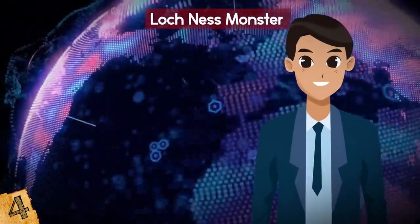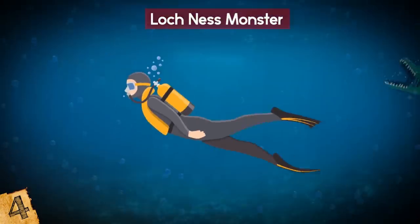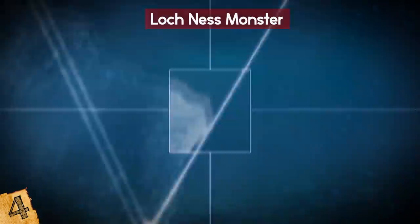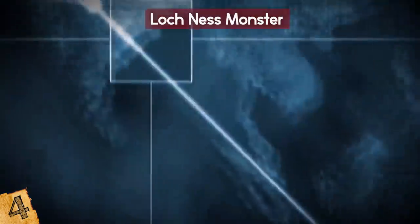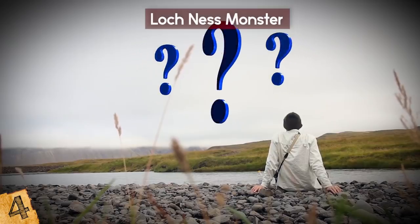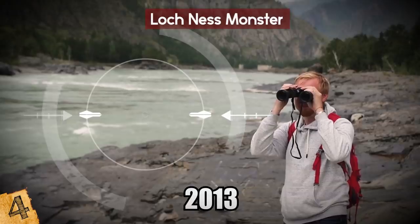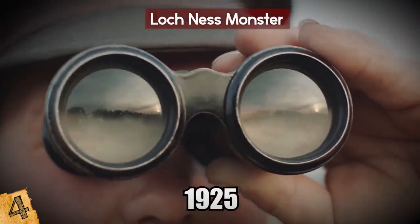Dixon claimed to have stumbled upon the visual anomaly by accident, right in the nick of time to renew believers' hopes. For some reason, the creature could only be seen on Apple devices. The official Loch Ness Monster fan club was undeterred and took the matter into their own hands for further investigation. There have been 1,065 reported sightings of the Loch Ness Monster since the year 565, and 2013 was the first year since 1925 that there were no credible sightings.